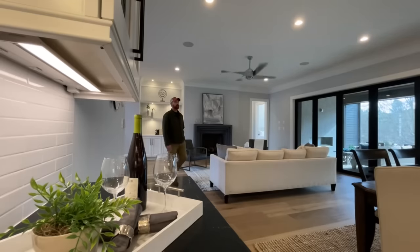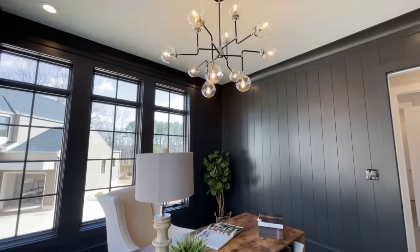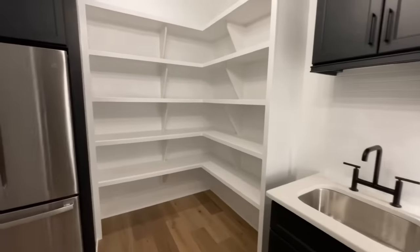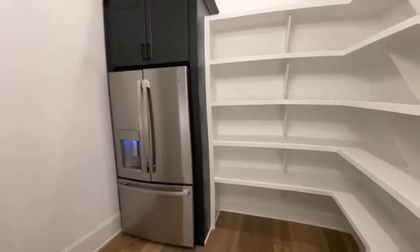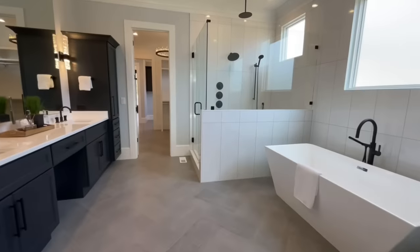Today we find ourselves in Raleigh, North Carolina, checking out Raleigh Custom Homes' beautiful Sky Vista model. This is one of those homes that's drop-dead gorgeous — as soon as you pull up to it, you immediately fall in love and want to break out your camera and post it all over Pinterest and Instagram.